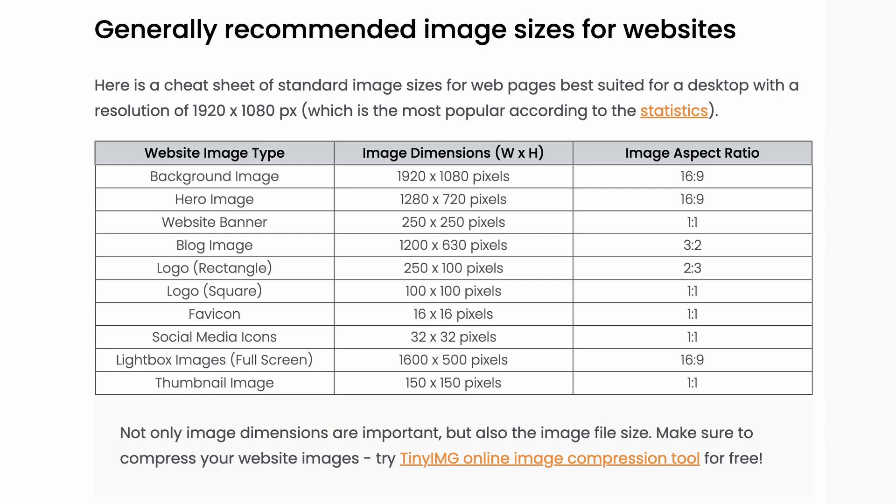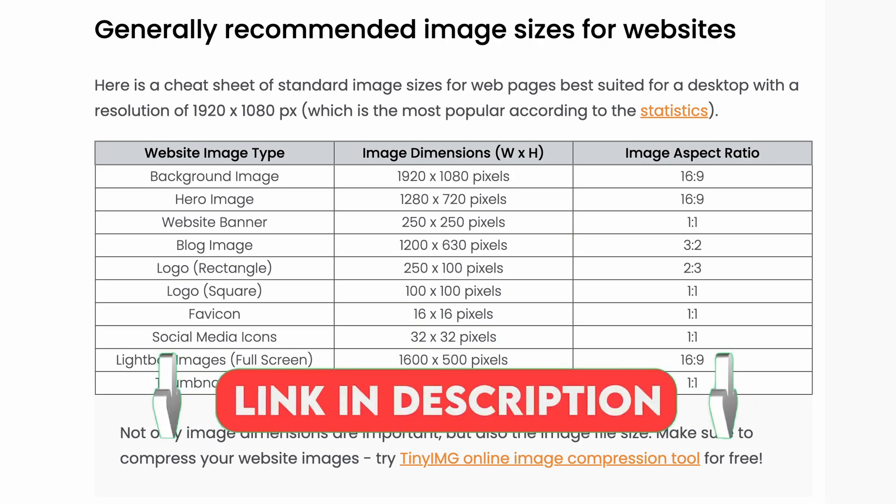If you're optimizing images for the web and not sure which sizes are best, here's a guide of recommended image sizes for common web elements. Pause it, screenshot it, write it down, or check out the blog in the description below.